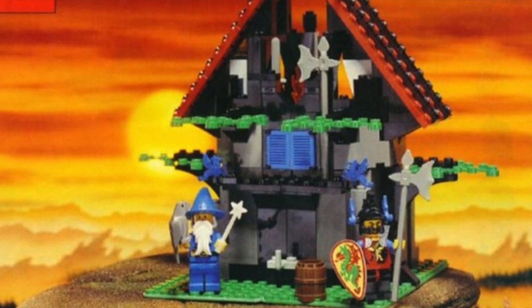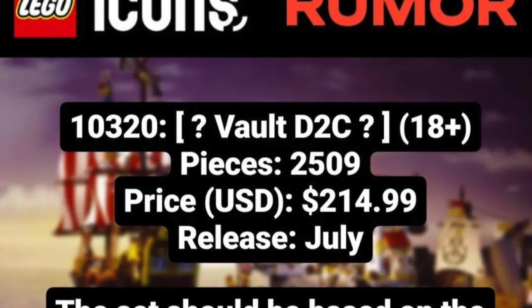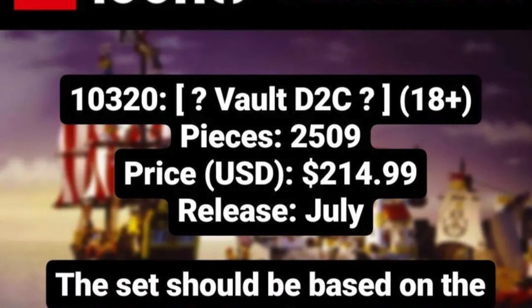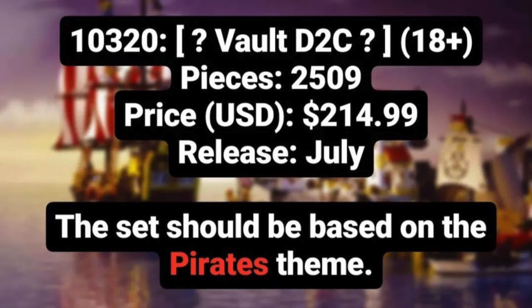At least, that would fit well from the number of parts. As soon as the rumors are confirmed or there are new details about the LEGO 10320 Eldorado Fortress release or the LEGO Classic Castle Magisto freebie, I will of course keep you posted about it.